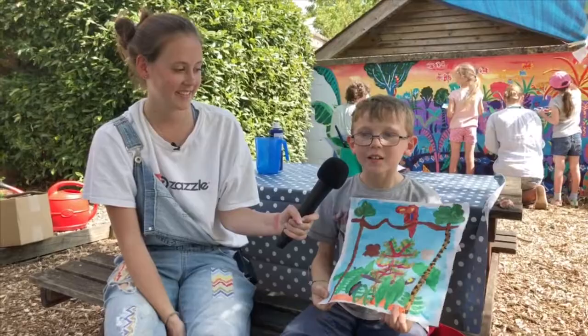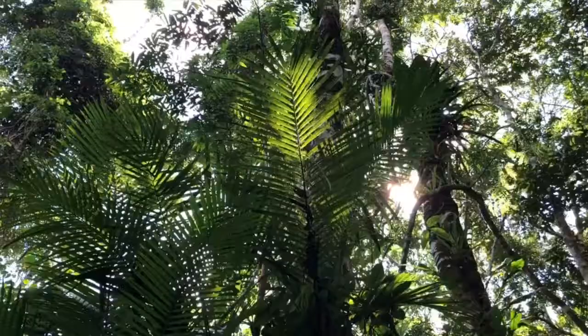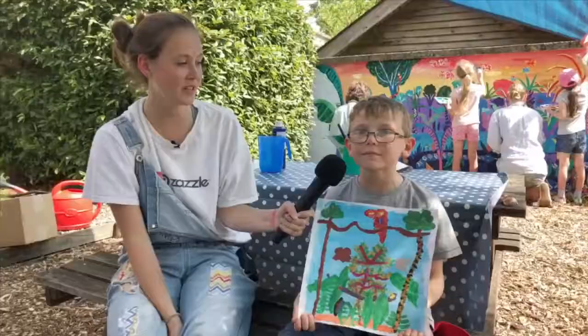My name is Will and I'm eight. I like it because it looks very nice colours and I love it a lot and I'm pleased with it. Have you enjoyed doing the project? Yes.